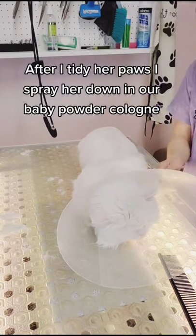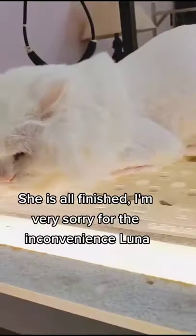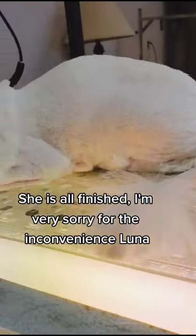After I tidy her paws, I spray her down in our baby powder cologne, and she is all finished. I'm very sorry for the inconvenience, Luna.